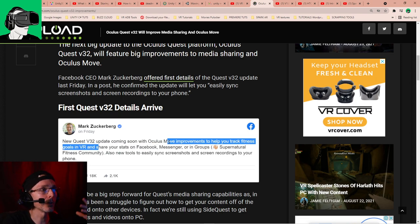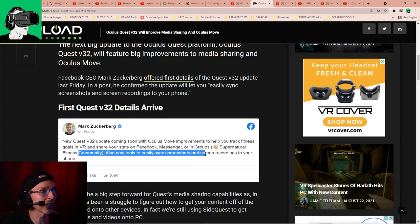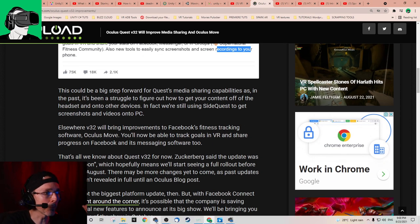Back to today's article: Oculus Move basically gives you the same fitness data as Supernatural. Also new tools to easily sync screenshots and screen recordings to your phone. Personally, I do think it's great that someone is taking the initiative in trying to show the others what would be great to incorporate — so HP, Pico, HTC, Valve, and all the future players like Apple, Epson, Canon and others working on VR headsets — when they come out with software, they can take inspiration from this. This will really spur more people into VR.